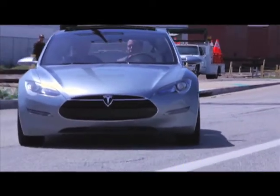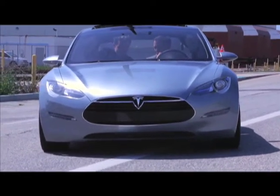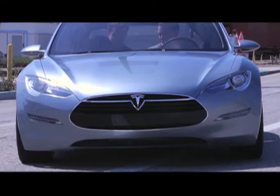Tesla, creators of the $110,000 Lotus-based electric sports car, have now upped the ante. They've introduced a four-door sedan called the Model S that is also all electric.